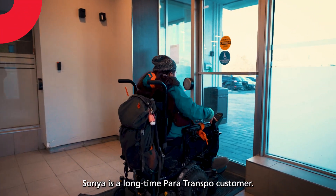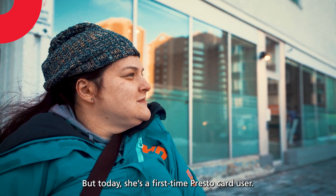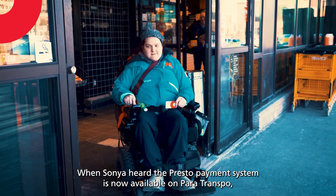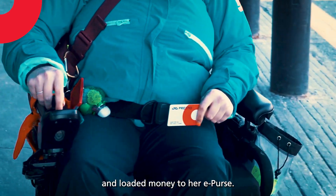Sonja is a long-time Para Transpo customer, but today she's a first-time PrestoCard user. When Sonja heard the Presto payment system is now available on Para Transpo, she got her PrestoCard at the grocery store and loaded money to her ePurse.